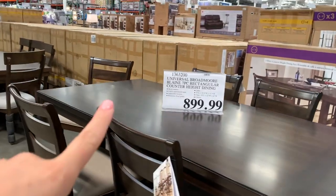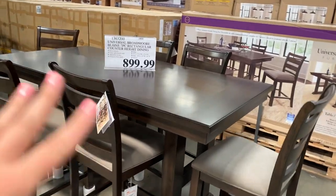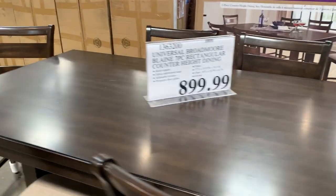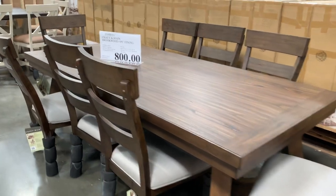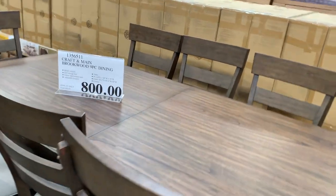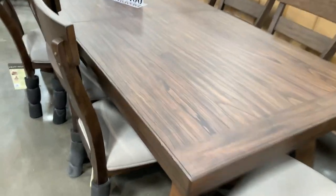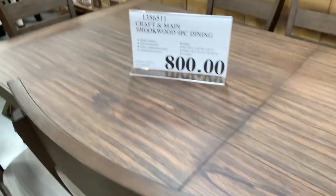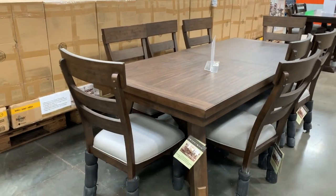$900 for seven pieces. It's counter height and you get all of these chairs with it. The table doesn't look like it's extendable, but it's pretty big. I also think this one is so cute and probably like something you would find in Restoration Hardware — $800 for a nine-piece, all the chairs included. This one has a self-storing leaf inside, but tell me this is not such a cute table.